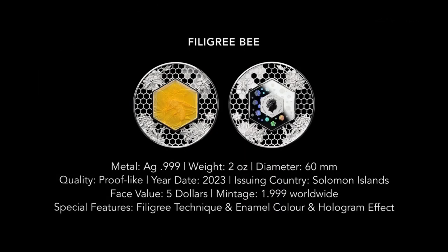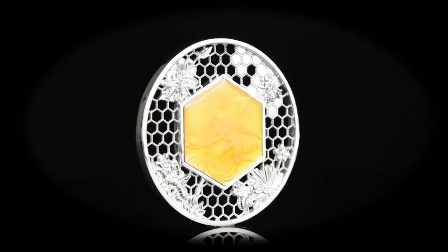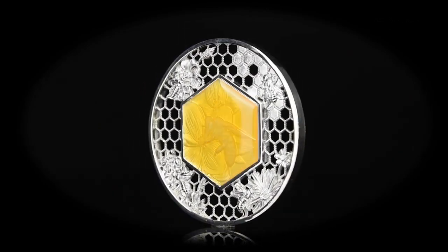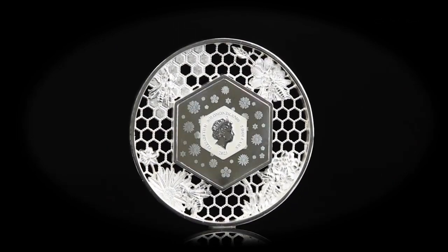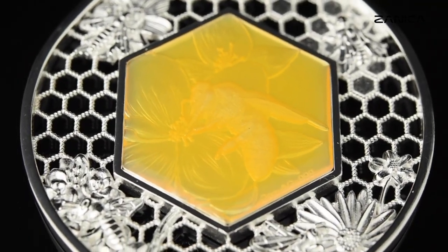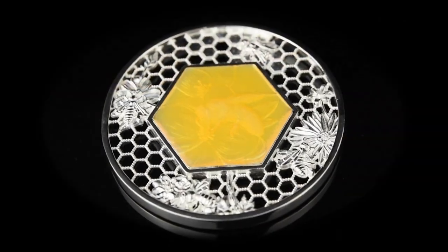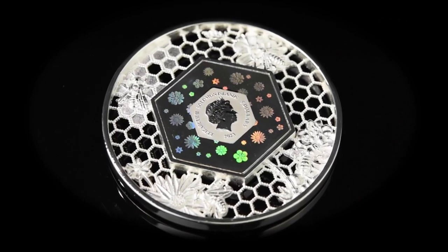In conclusion, the 2023 $5 Fine Silver Coin, Filigree Bee, is not just a coin — it's a masterpiece that tells a story of artistry, precision, and the mesmerizing world of bees. From its vibrant colors to its intricate design, this coin is a collector's dream and a testament to the beauty that can be found in the smallest of creatures. Thank you for joining us on this captivating journey inside the Filigree Bee coin. Whether you're a passionate collector or simply admire the beauty of fine craftsmanship, this coin is sure to leave a lasting impression.